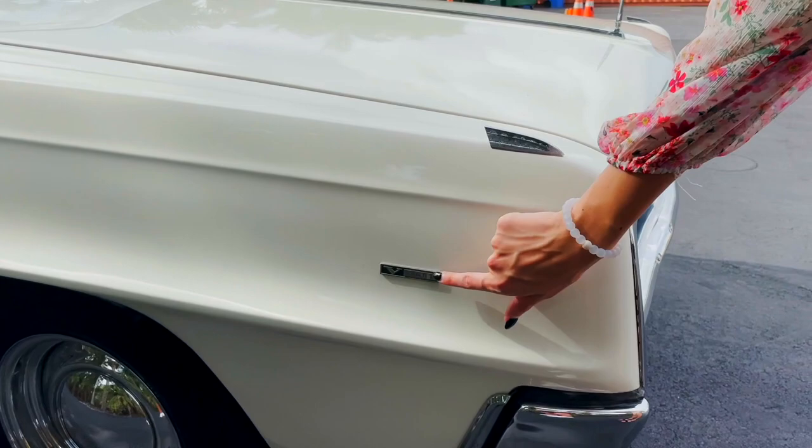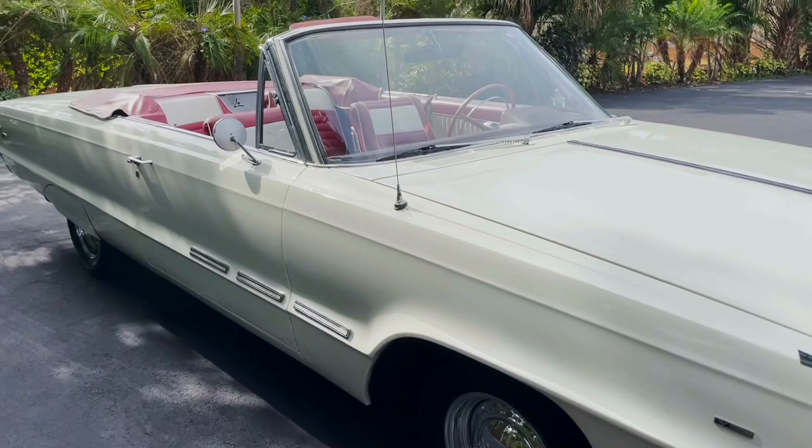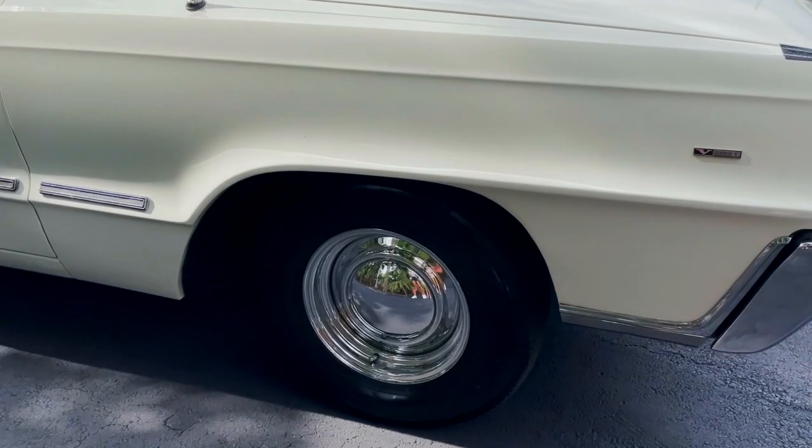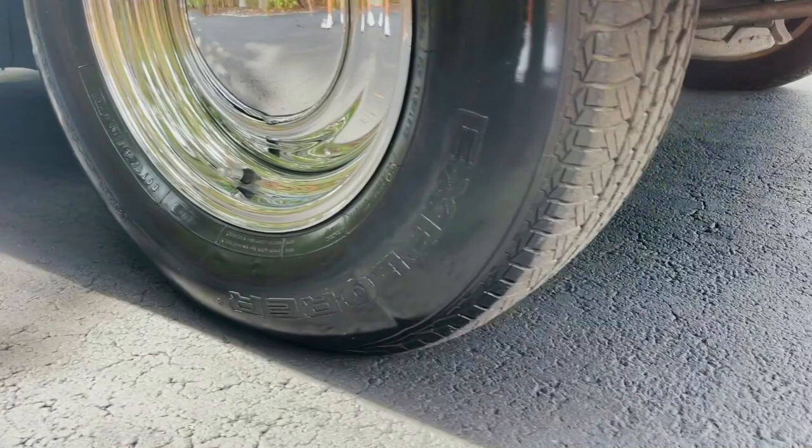You've got a lot of different badging throughout with just little touches here and there. We were talking about this car earlier — it's just an absolute boat, it is huge, but it's very comfortable with a very smooth ride. Up front, you've got these really cool wheels. They're so reflective, it's basically like a mirror on there, and the tires are in great shape as well.